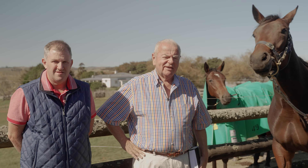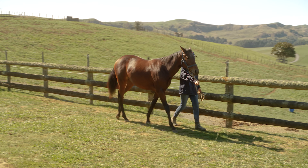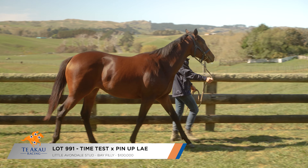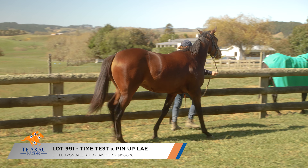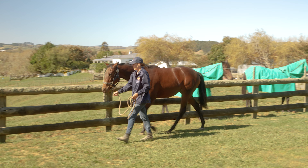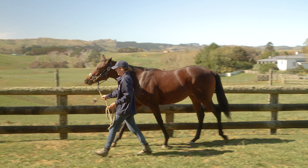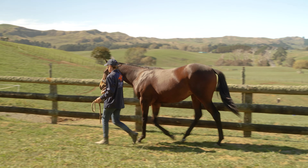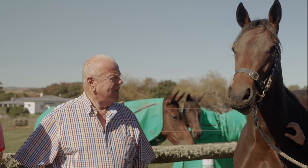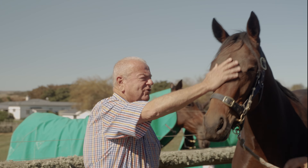Lot 991 is a Time Test filly out of Pinup Lady. She has a beautiful pedigree out of a Pins mare, the same as Probabil, and since she's been home on the farm she's just absolutely thrived. She's got a great constitution, beautiful, very athletic filly and everything about her is very impressive.